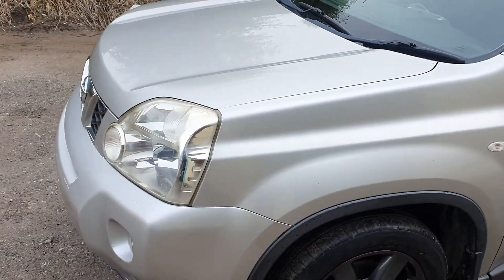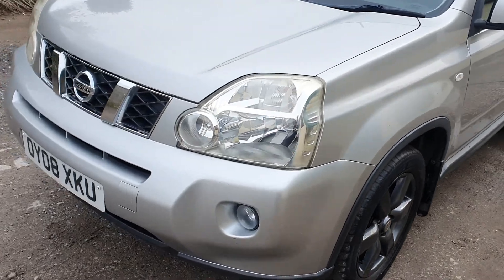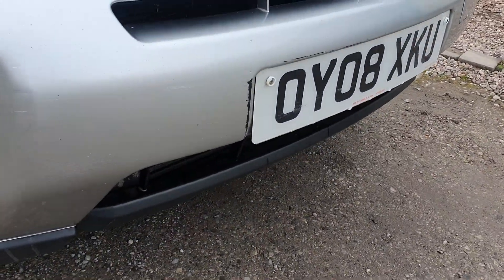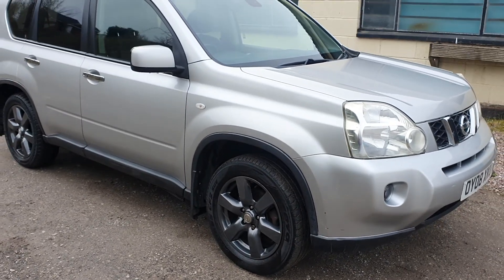Drives nice, everything appears to work. There's a bit of a scuff on the front here and a couple of bits in the corners — a couple of dings — but it's very tidy actually.